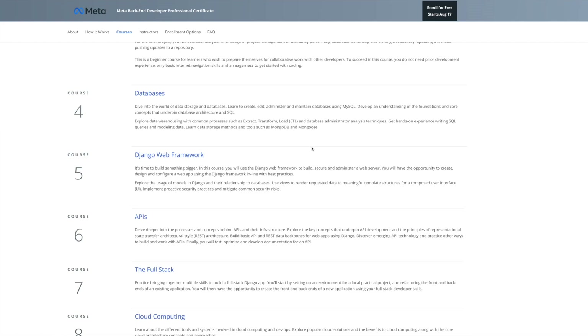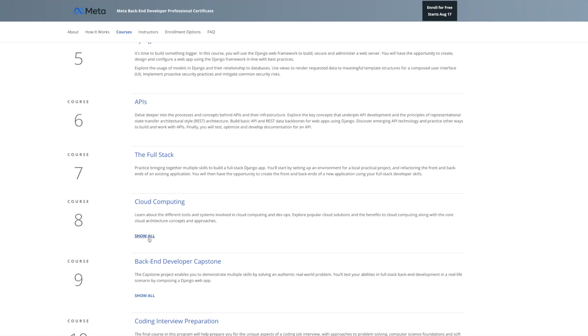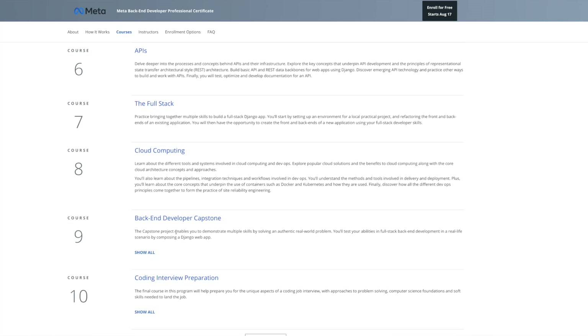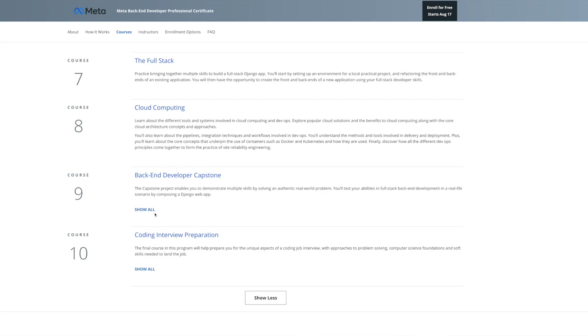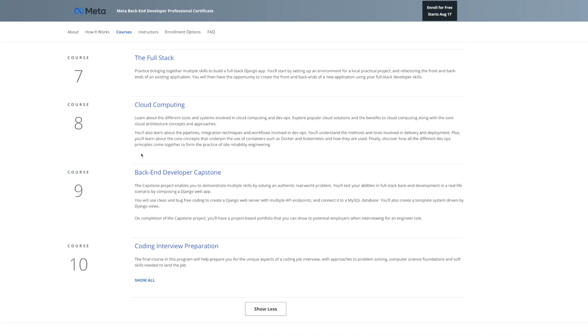Course 5 is the Django Web Framework, learning how to use Django to build web interfaces and UI. Course 6 is all about APIs — how to process them, how the frameworks work, everything involving APIs. Course 7 is Full Stack, where you learn to use Django to build a full stack application. Course 8 is Cloud Computing, covering how to use different systems within the cloud. Course 9 is the Back-End Developer Capstone, where you build out a full web application using all the skills from previous courses.